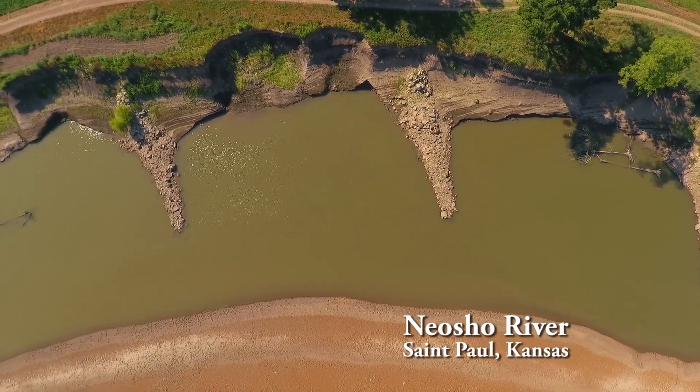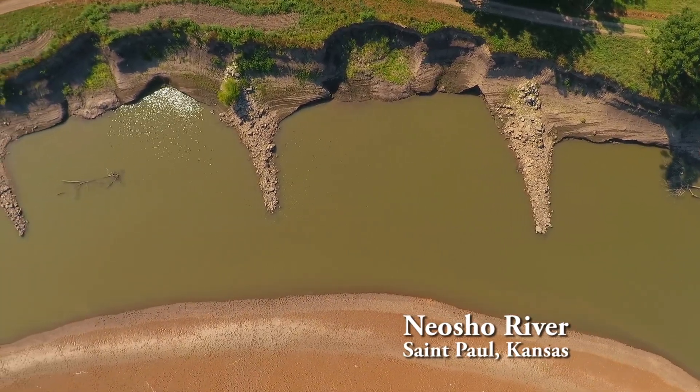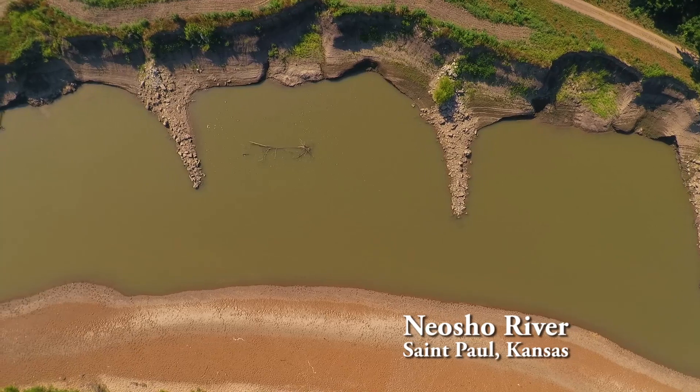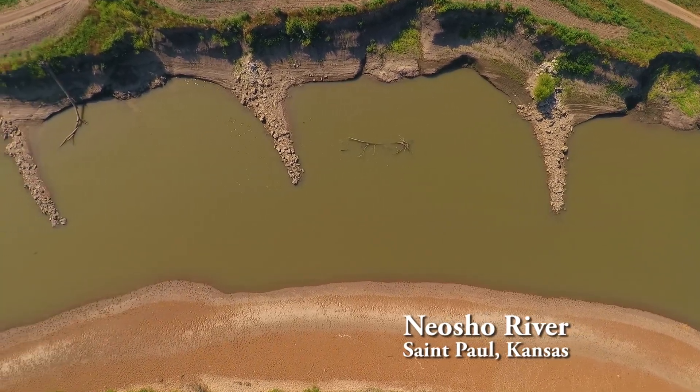Please take into account the extreme swings in water levels that are always common in this area. These low water level images, we hope, will help illustrate some of the successes in the conservation efforts and some areas that could definitely be improved.